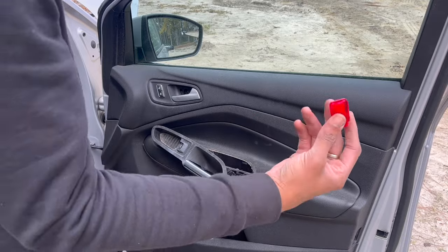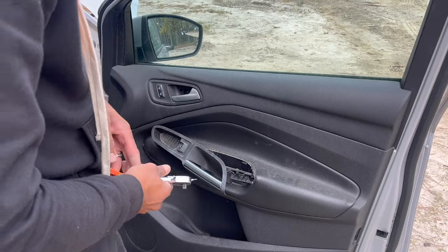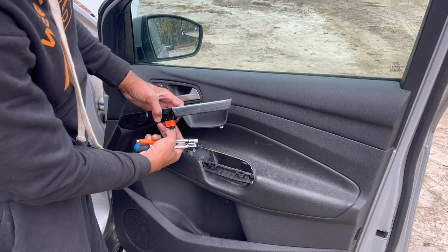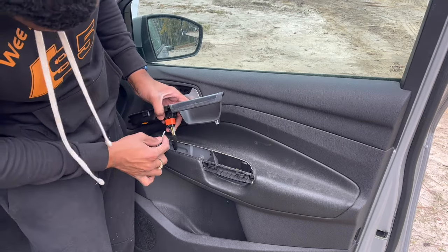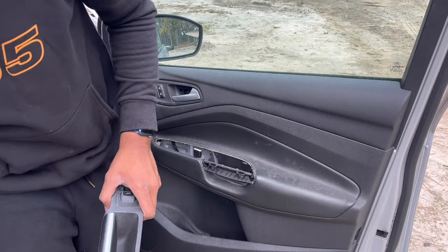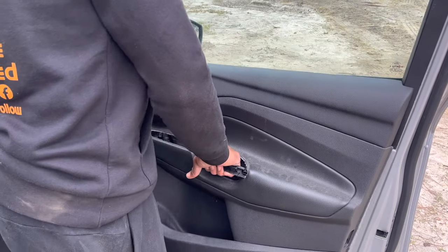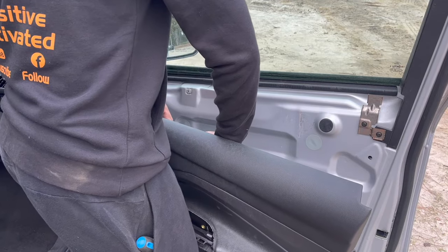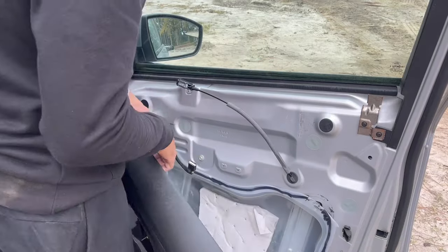That's when you take off this reflector right here — from here, that's how you find the other screw on that side. Same thing: just press the tab down and pull up. Then do the same thing as you do for the other doors, by pulling that.